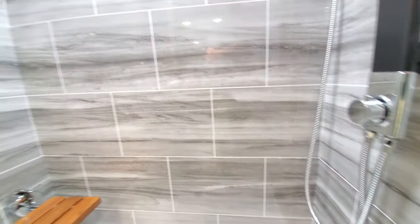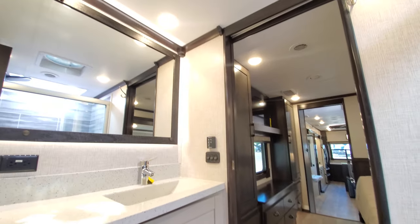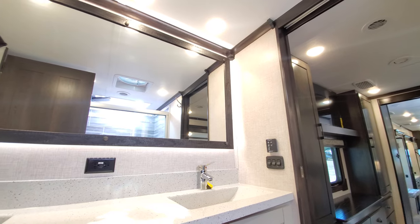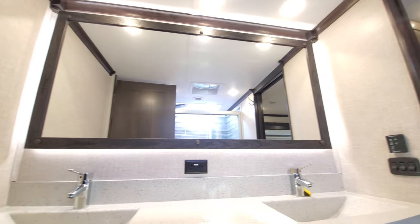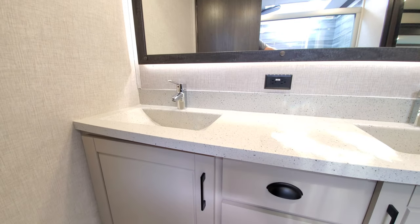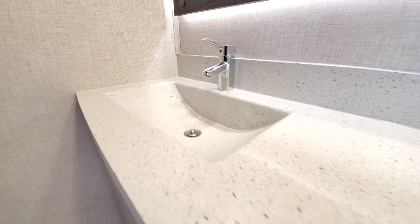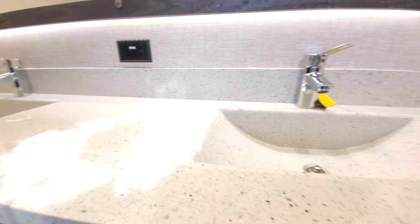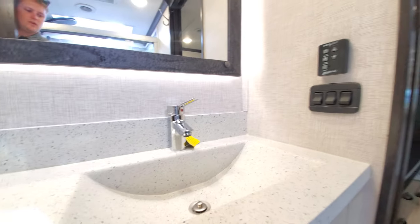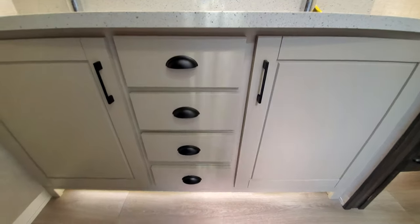There's your big beautiful mirror with LED lighting all around. Two sinks with a nice solid stone countertop. There's a nice air fan in the bathroom and all kinds of storage down below.